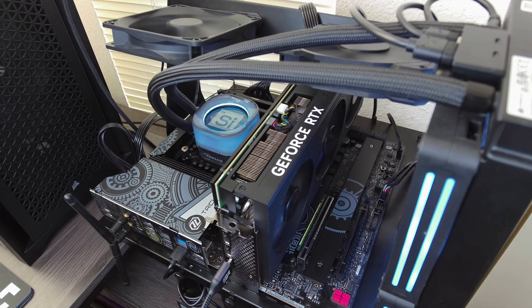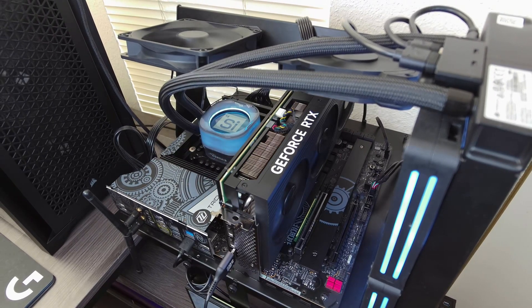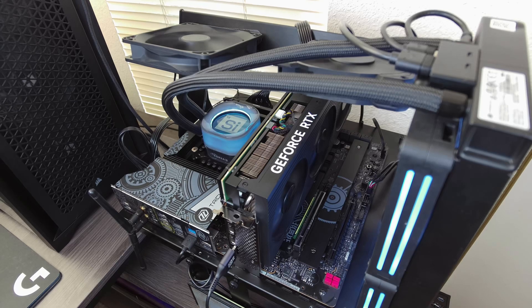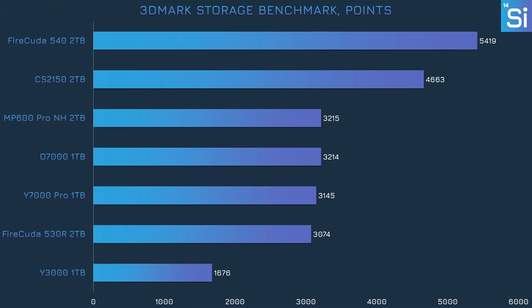We've tested the Y7000 Pro and the Y3000 in half a dozen different benchmarks alongside five other SSDs. Starting with 3DMark's regular storage benchmark, our lower-end PCIe 5.0 SSDs are well ahead of the others, which isn't surprising given their latest components. Meanwhile, our PCIe 4.0 SSDs including the Y7000 all coalesce around the 3100-point mark. The Y3000, however, is just shy of 1700 points, likely a consequence of using PCIe 3.0 era technology.